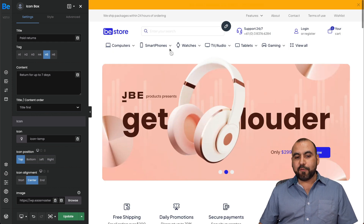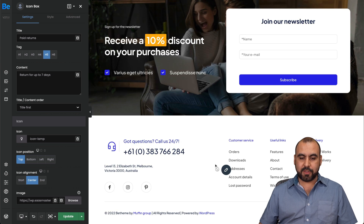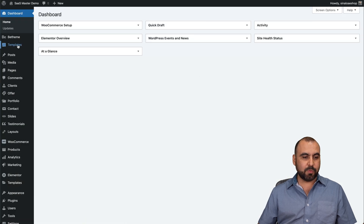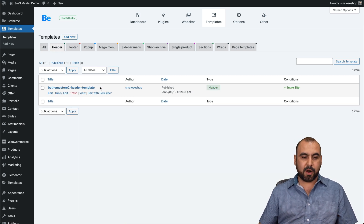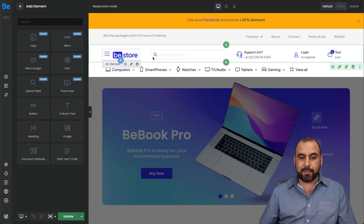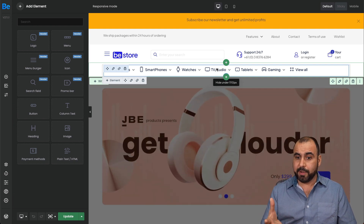There are different settings for the header and for the footer — these are not edited in the main builder but in a different section. Let's go back into the backend. Under templates, there's a section for header and footer. Let's get started with the header. There's a pre-built header already, but I can create a new one or edit the existing one with the builder. What I like is that I'm able to customize the whole header without the complexity you'd find in other builders.